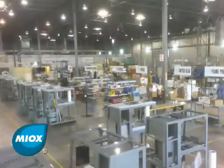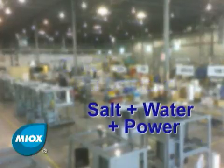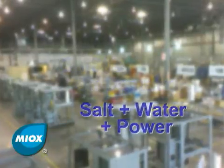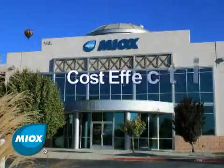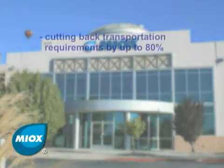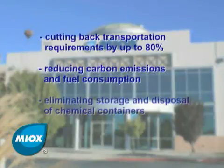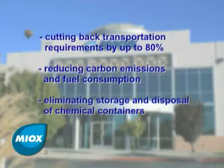Using MIOX's patented innovative technology, mixed oxidants are generated on-site, on-demand, using just salt, water, and power. Creating disinfectant on-site is cost-effective and environmentally responsible, cutting back transportation requirements by up to 80%, reducing carbon emissions and fuel consumption, and eliminating the storage and disposal of chemical containers.